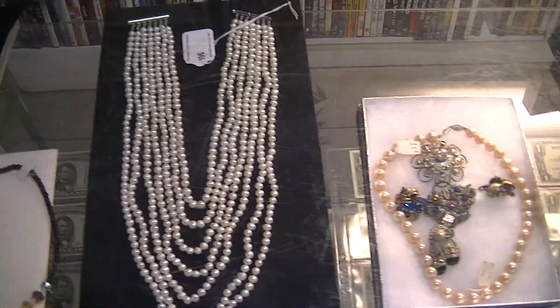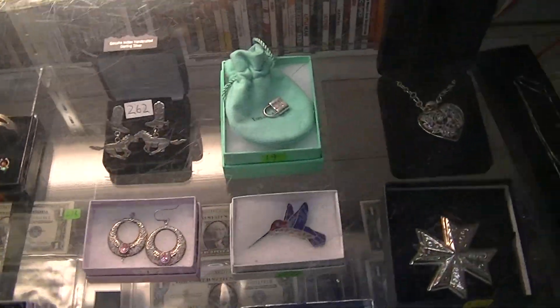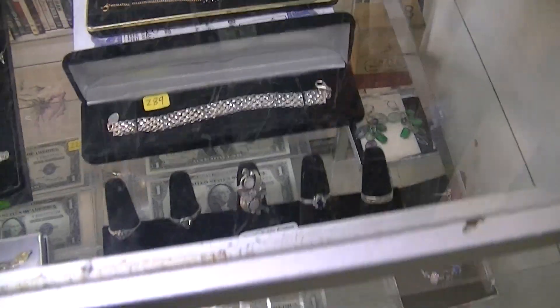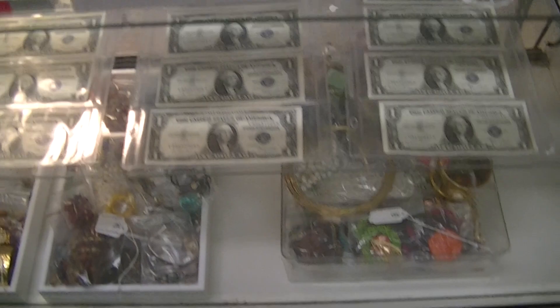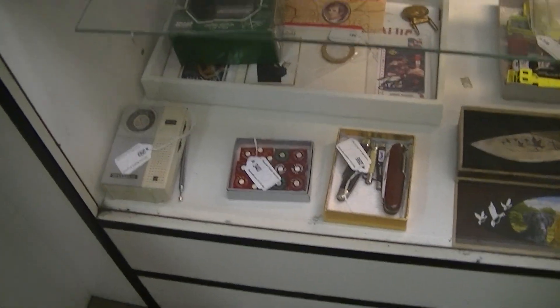Up here you've got pearls, turquoise, sterling silver, Tiffany and Company items, nice pendant, bracelet lots, ring lots, costume jewelry on the bottom, giant lots, nice knives, and some vintage casino dice.